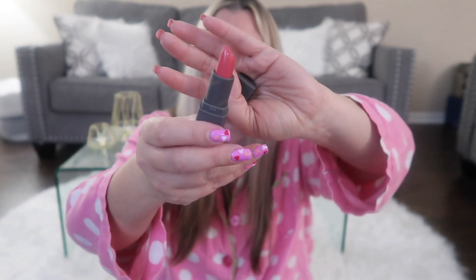Last but not least, we have the Cab Cosmetics cream lipstick in the shade Sweetheart. I thought this was going to be so much darker, but this is actually a really pretty pinky color. Oh yeah, I like that — that's actually really pretty. It's a perfect spring-to-summer color.